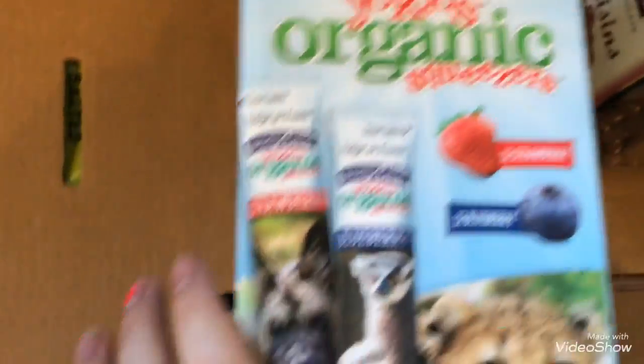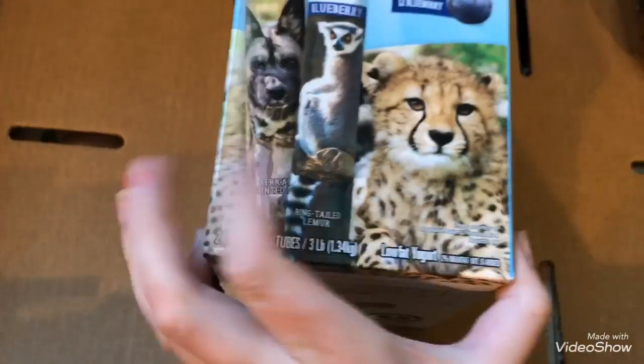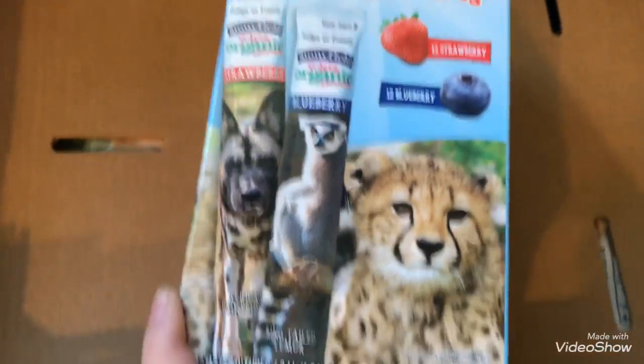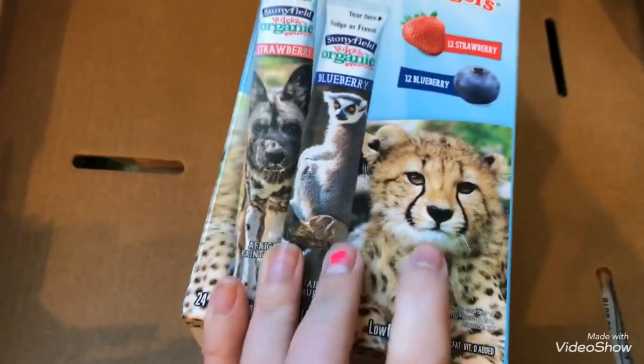And then I got this for the kiddos. It is from Stonyfield and it's Yo Kids Organic Squeezers. It's basically like Go-Gurt but organic and a little bit better. It was on special today so I got that. It has a cheetah on it — it's so cute.